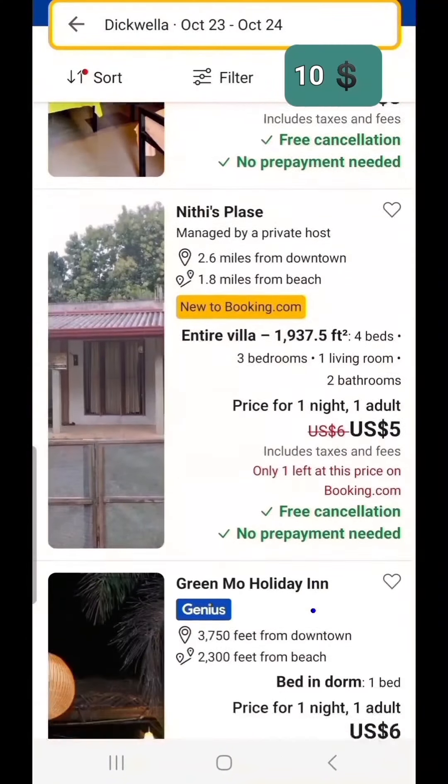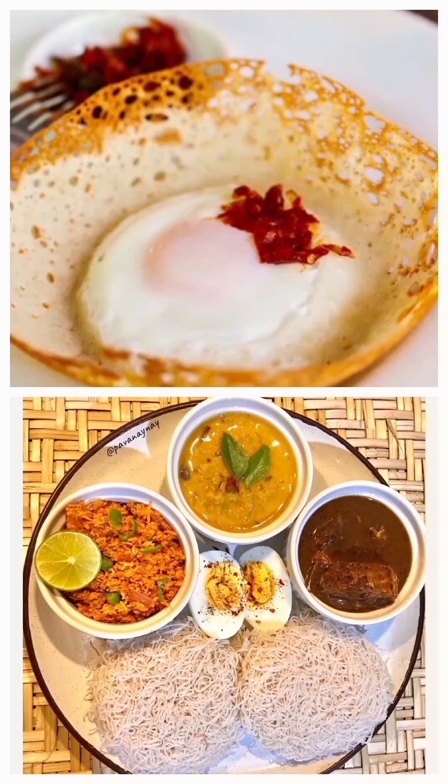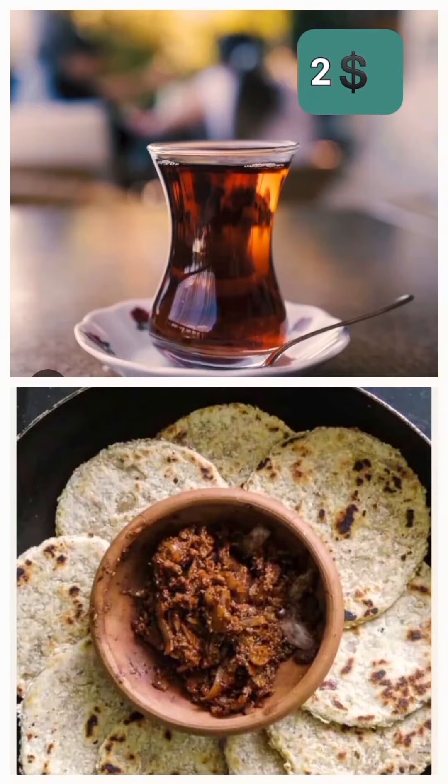You can find a room from an affordable guesthouse for around $10 per night. Start your day with a simple breakfast like pol roti, hoppers, or string hoppers with dal curry and coconut sambal with fine tea. It costs about $2.